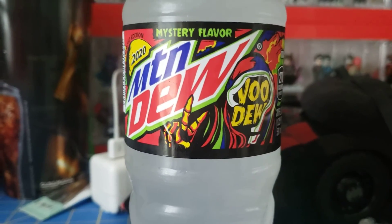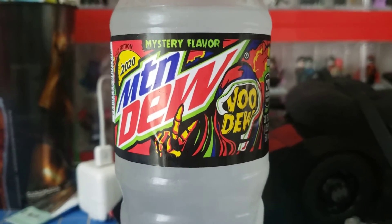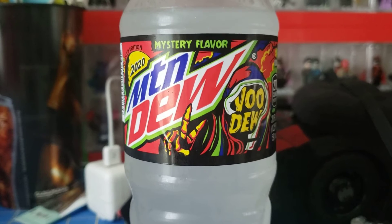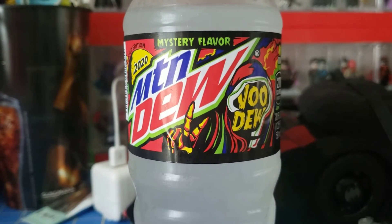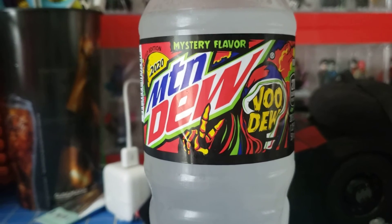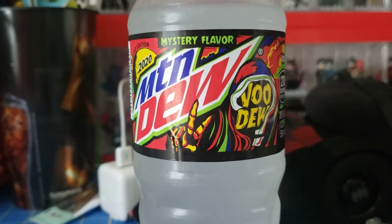I would absolutely recommend this flavor. However, if you think it's something other than Skittles, please let me know in the comments below and tell me what you think it is. Anyway, I hope you guys enjoyed this Mountain Dew taste test, and I hope you stay tuned for other videos on my channel.